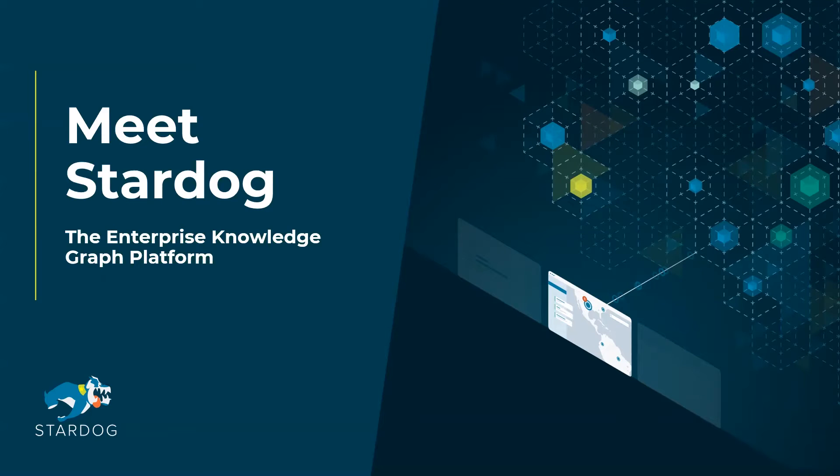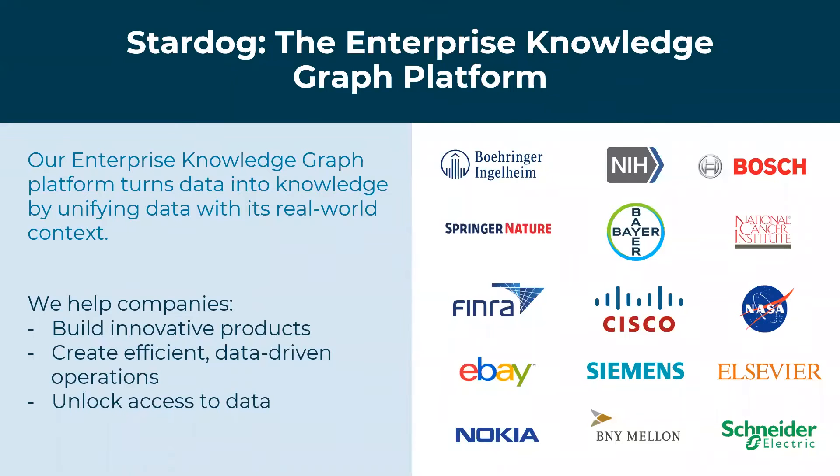Greetings. At Stardog, we help some of the biggest companies on the planet make better decisions with their data through our enterprise knowledge graph. By connecting data and bringing context and meaning to it, we help companies build innovative products, create efficient data-driven operations, and unlock access to their data that they did not know was possible through the technology of a knowledge graph.